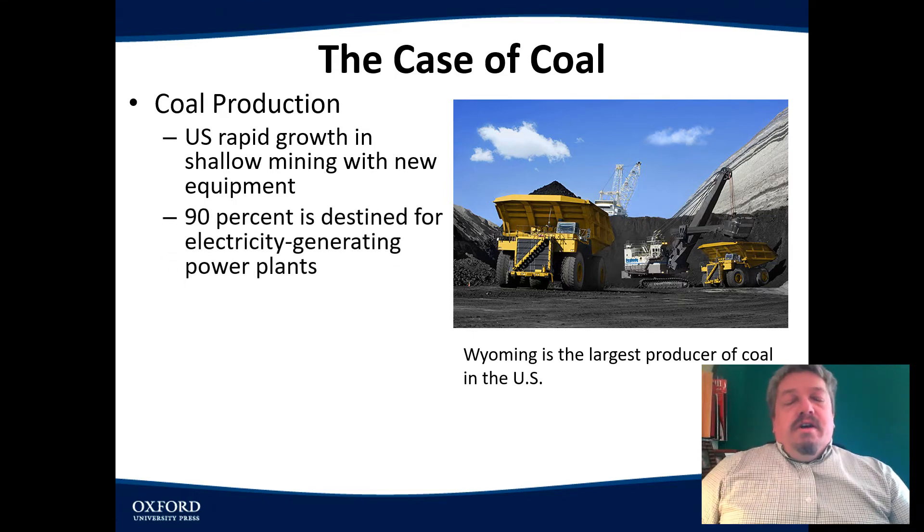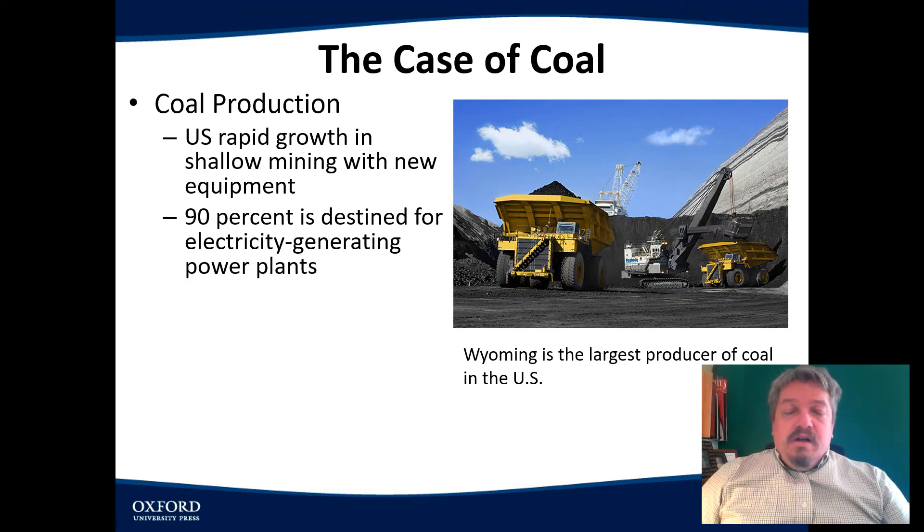Now, why do we still use coal in this country? Most of the coal that we use is for electricity. We burn coal to create electricity. Almost all of our electricity is still created by burning coal.